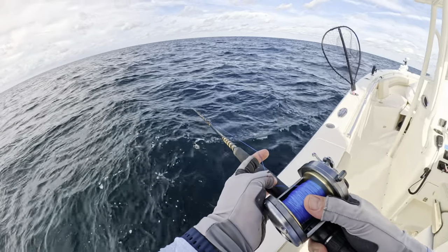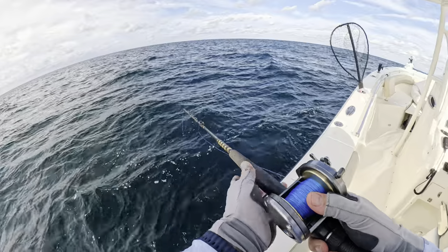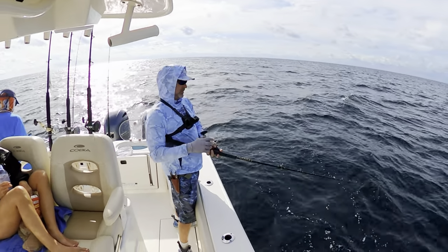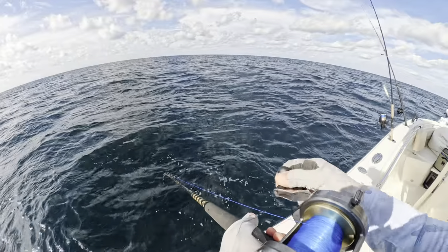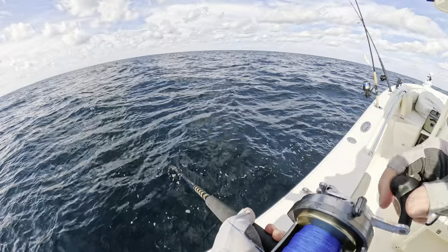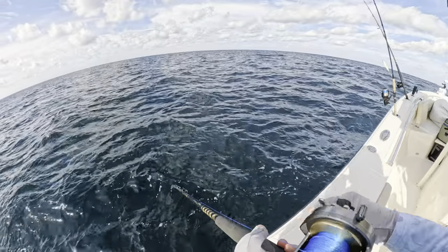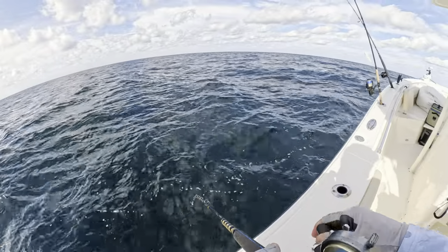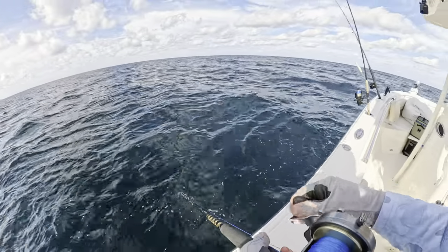So we're in about 102 feet? We probably need to get to like 120 to catch some red snapper. The current says it's not really moving — zero to 0.3, 0.4. Hopefully this isn't a red grouper. It's filling up now.